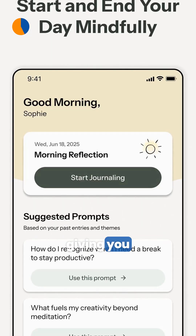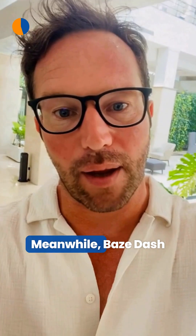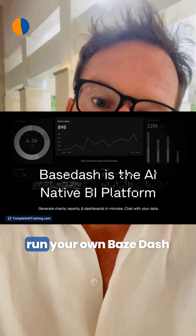For personal reflection, Ponder is an AI-powered journal that offers real-time prompts and tracks emotional patterns, giving you personalized insights to boost mental clarity and self-awareness.